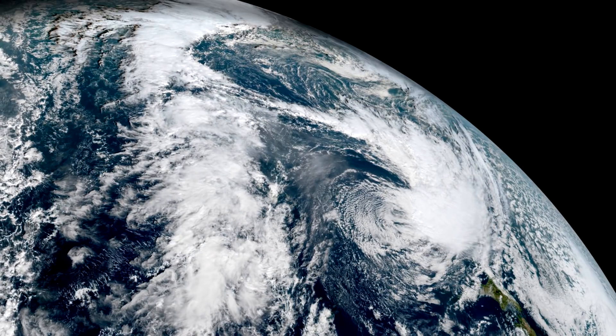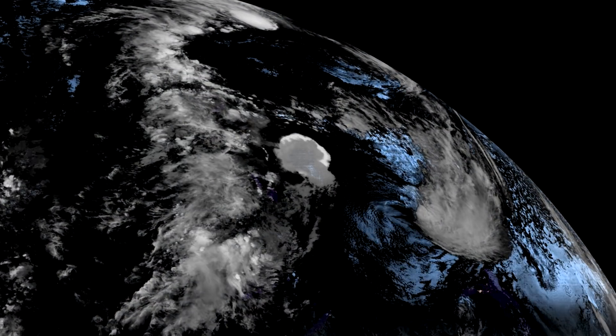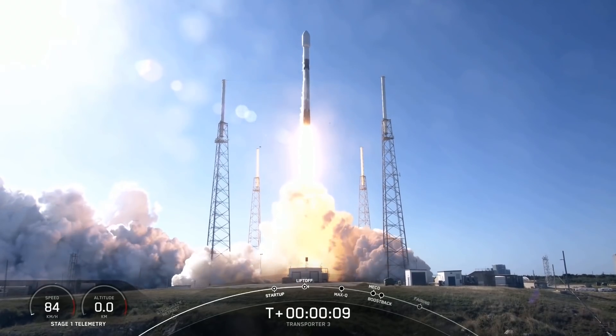Hello, it's Scott Manley here, back with another round of Deep Space Updates. My notes actually say January 15th, but obviously we didn't get around to that because of a giant island explosion. We'll talk more about that later, but we are going to open with the first launch by SpaceX this year.